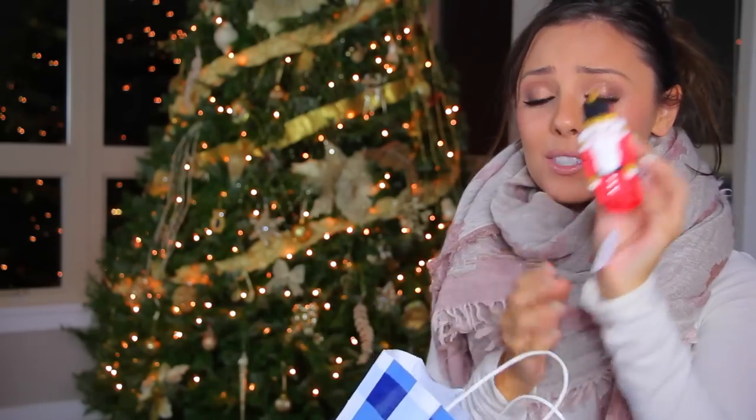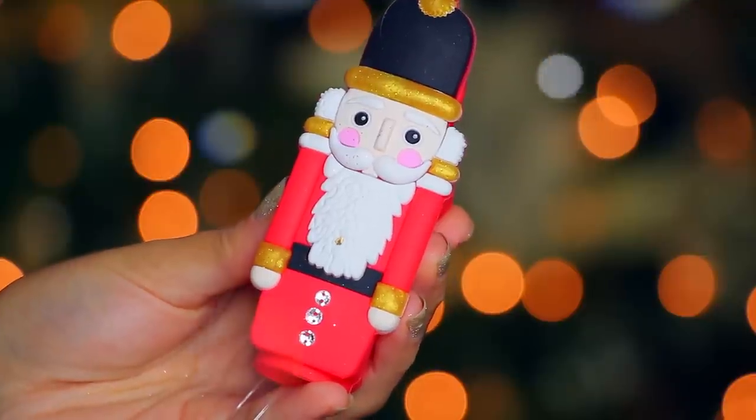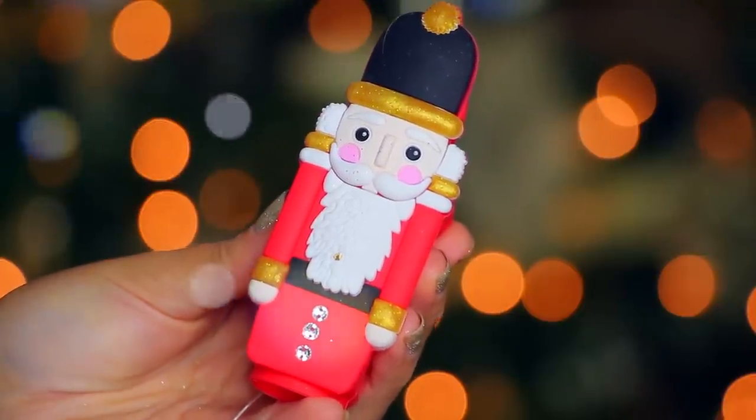And then I got — isn't this so cute? It's a little nutcracker hand sanitizer holder. When I saw it, I knew I had to get it for Sebastian because he loves nutcrackers. He loves gingerbread nutcrackers, basically everything that reminds him of home. So I got this for him with one of the little gingerbread hand sanitizers.